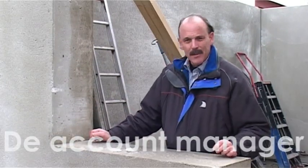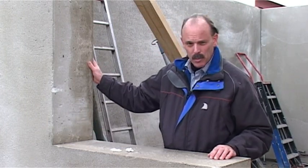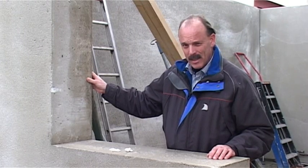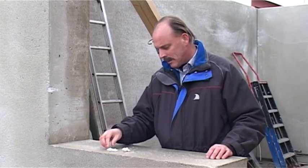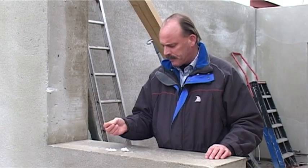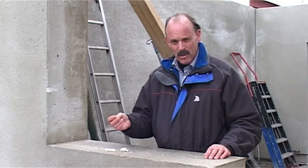We staan hier bij een product van deze tijd. Het is een massieve enkele muur — het is geen beton, maar dit is een muur die opgebouwd is uit glaskorrels. 96% bestaat deze wand uit glaskorrels. Een glaskorrel, die is gemaakt van gerecycled glas, heeft zijn lucht microcellen en is een hoog isolerend product.